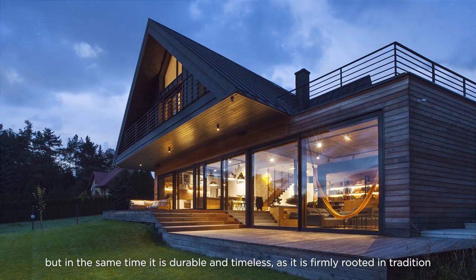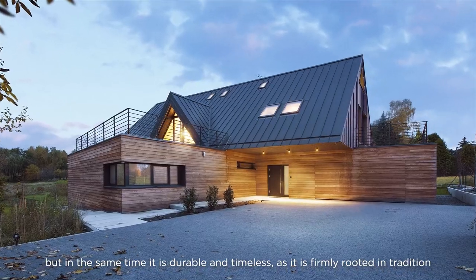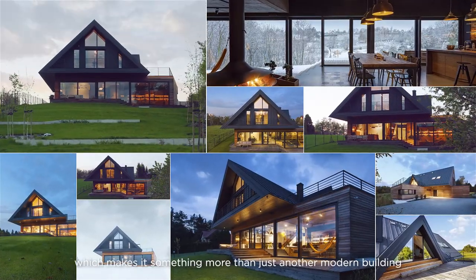The Lesser Polish Eves Cottage is a designer house, but at the same time it is durable and timeless, as it is firmly rooted in tradition. And in BXB Studio, we strongly believe that this is the factor which makes it something more than just another modern building.